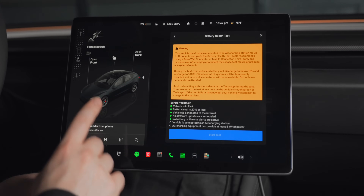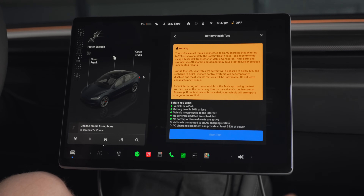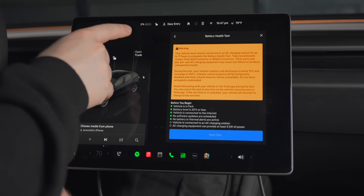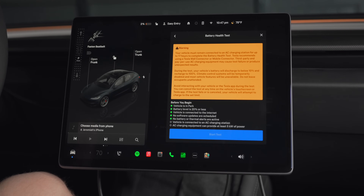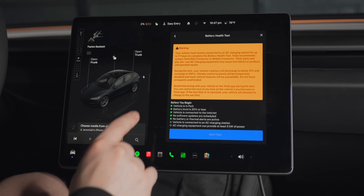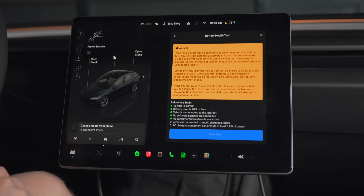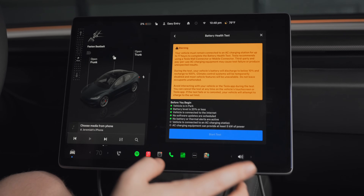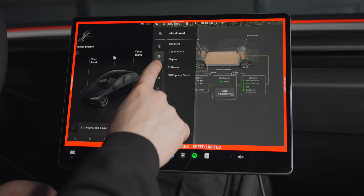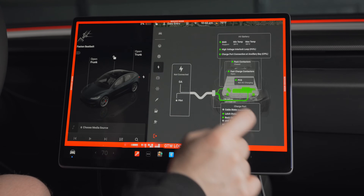Here are the requirements: your vehicle is in park, battery level is 20% or less. So if you're going to run this yourself, just drive your commute for a few days or whatever it takes to get below 20%. Right here I'm actually at 2% — that's 7 miles. Vehicle is connected to the internet, no software updates are scheduled, no battery or thermal alerts are active. The two I don't have checked: vehicle is connected to an AC charging station, and the AC charging equipment must be able to provide at least five kilowatts of power. So if you're on a normal 110 or a level one charger, you can't do this — you do need some form of level two charging. I don't think there's any level ones that go above like one and a half kilowatts. Getting into the service menu, you used to be able to do the battery health test right in the high voltage battery section, but it looks like you cannot do that anymore.